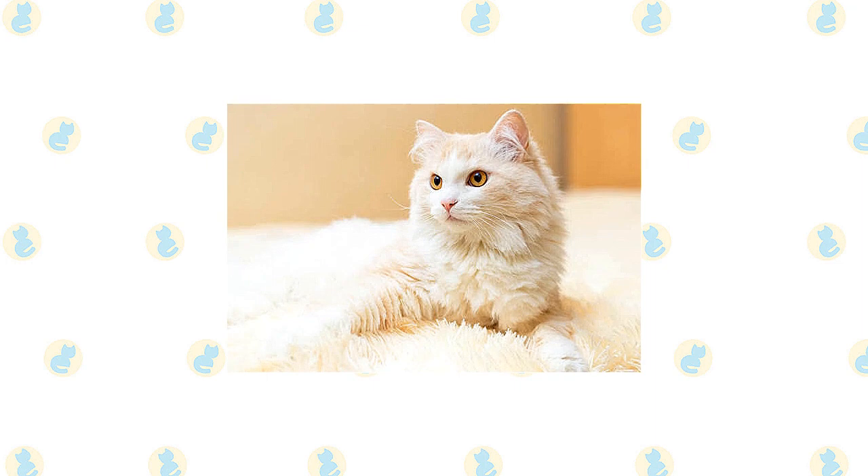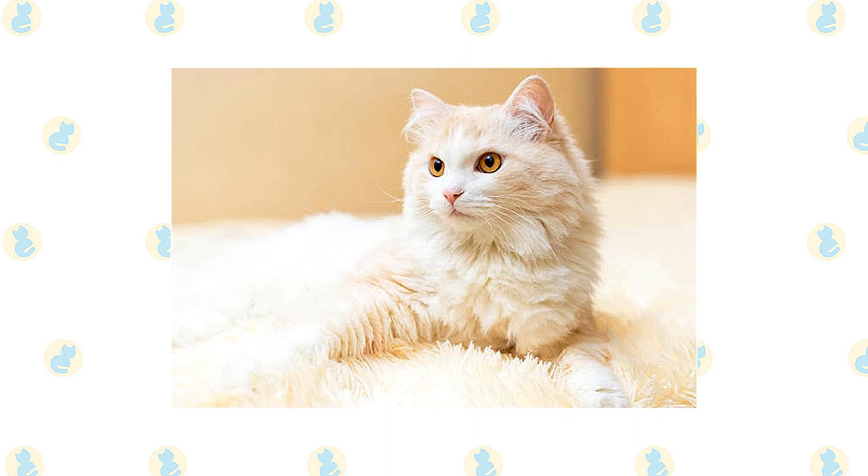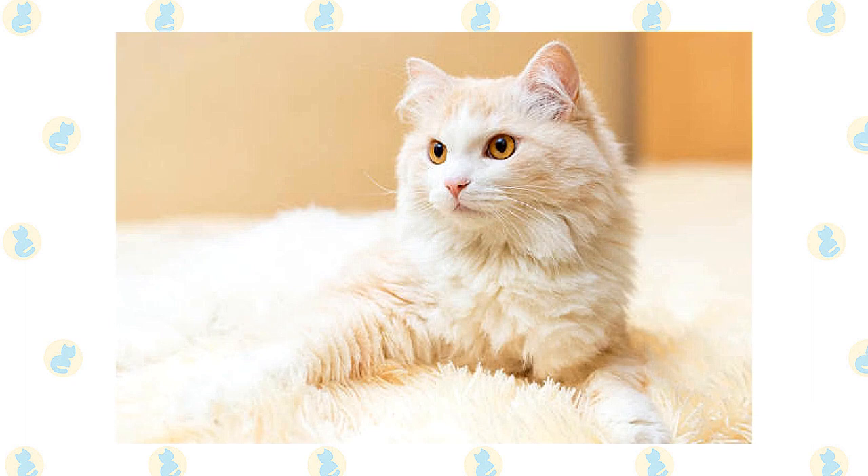The Angora who has been well socialized is comfortable with kids, making him a good choice for families who will supervise children to make sure they pet the cat nicely and don't pull his fur or tail. He is happy to live with cat-friendly dogs too, as long as they recognize that he's in charge.